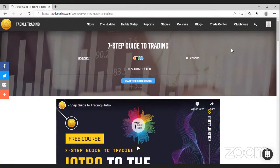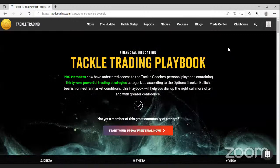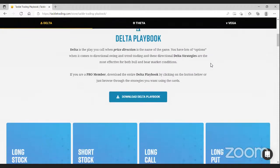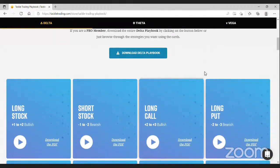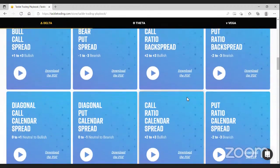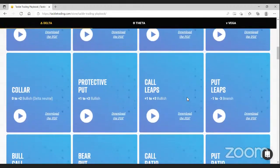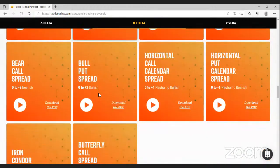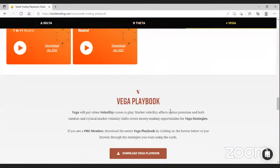What I want to highlight now is the Tackle Trading Playbook, where we have all of our strategies and their rules. We break strategy selection into three core areas based on the option Greeks: Delta, Theta, and Vega. Delta is our directional playbook — I think the stock's going from 50 to 55 or 75 to 70 — so that includes buying or selling stock, long calls, long puts, debit spreads, diagonal spreads. Delta equals direction or movement.